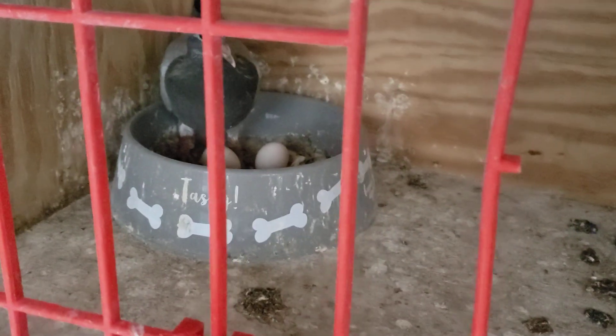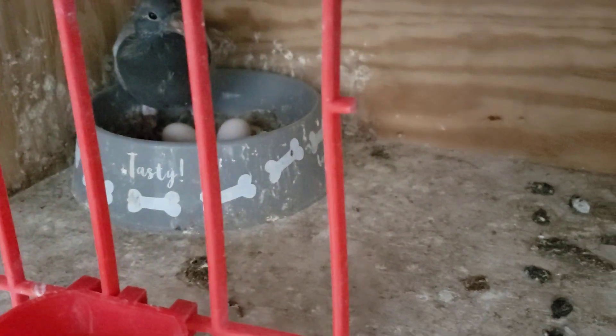Got two more babies here. All the eggs that you see — a lot of them are own eggs, but I'll be replacing them with dummy eggs.